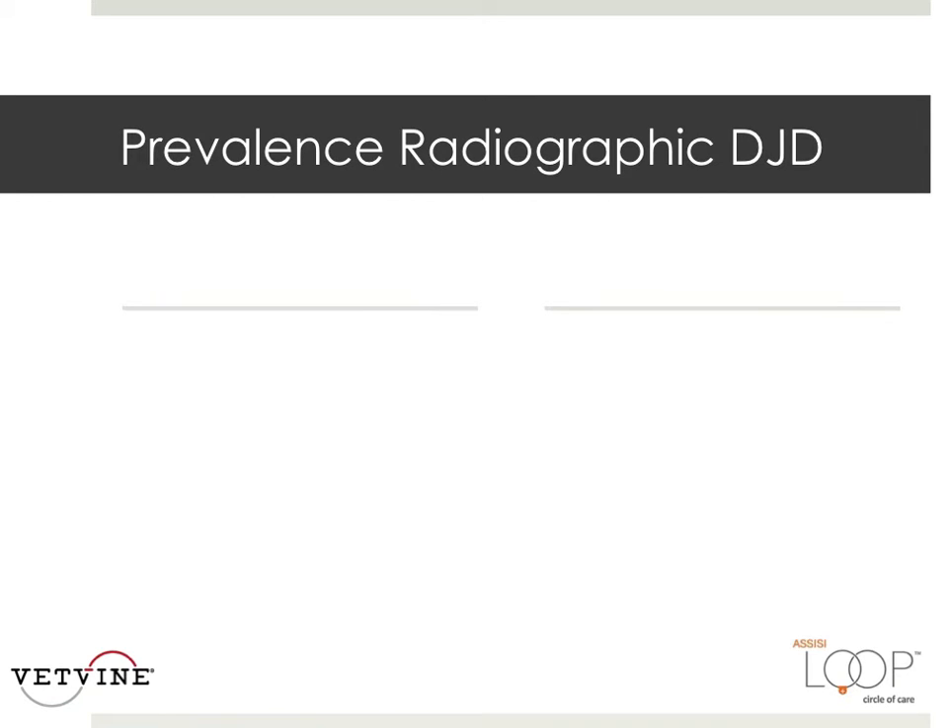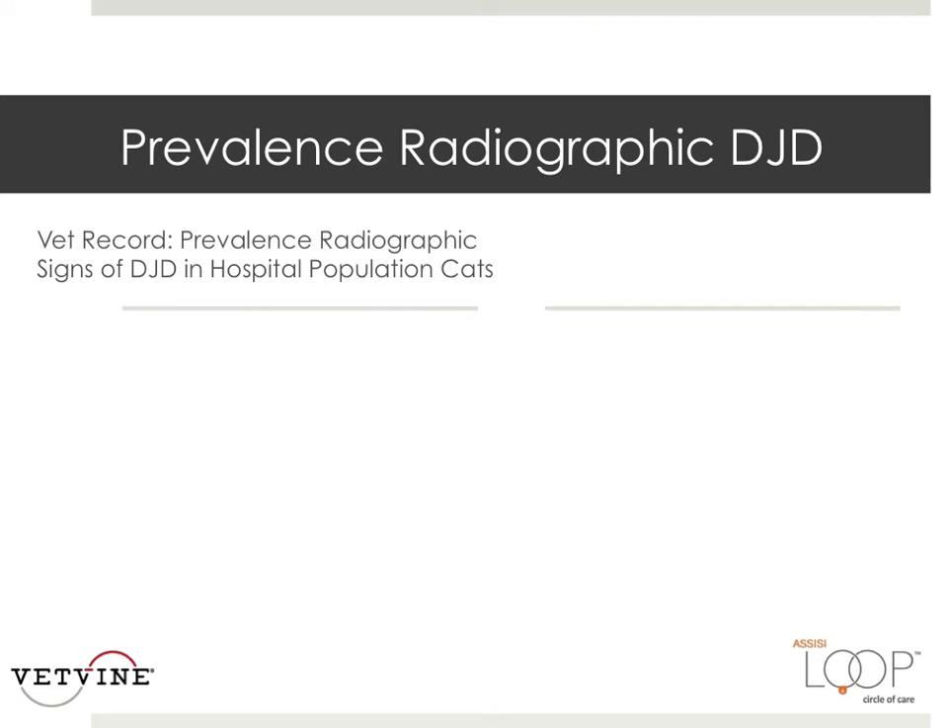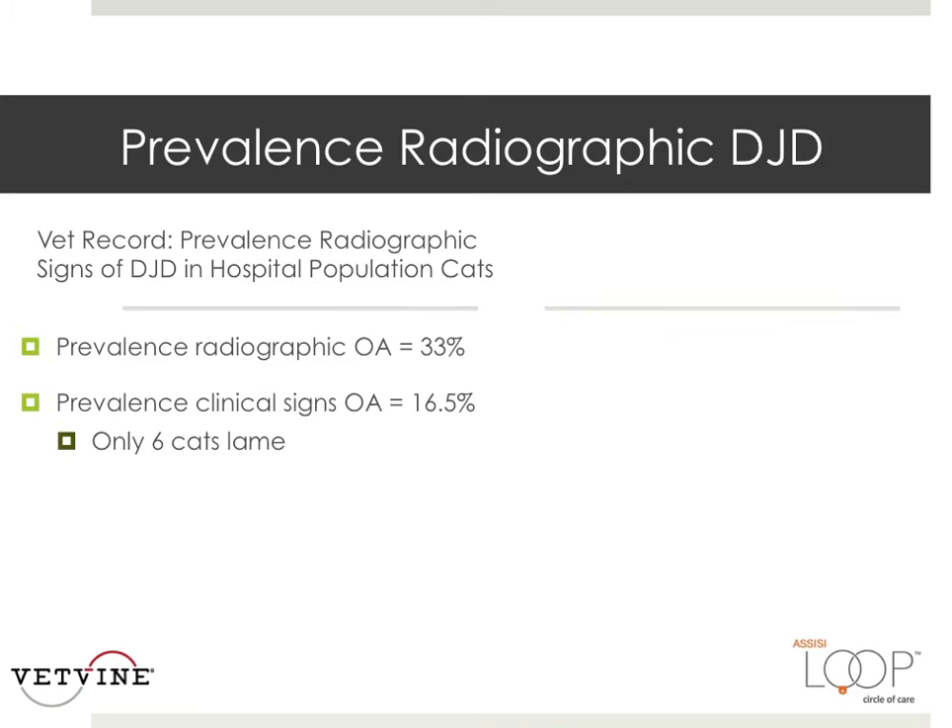What is the prevalence of radiographic osteoarthritis? This study was done in the United Kingdom. Evaluation of radiographs from a hospital population of 218 cats in the UK found a prevalence of radiographic OA of 33%. The prevalence of signs of appendicular joint osteoarthritis was 16%, and of these cats, only 6 had clinical signs of lameness noted in their medical records.